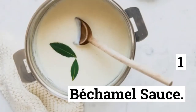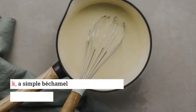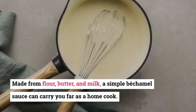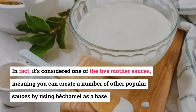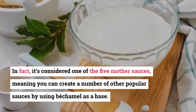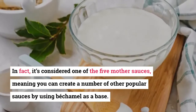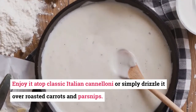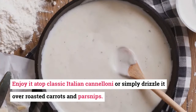1. Béchamel Sauce. Made from flour, butter, and milk, a simple béchamel sauce can carry you far as a home cook. In fact, it's considered one of the five mother sauces, meaning you can create a number of other popular sauces by using béchamel as a base. Enjoy it atop classic Italian cannelloni or simply drizzle it over roasted carrots and parsnips.